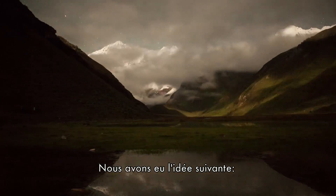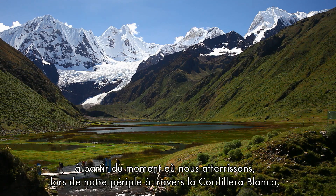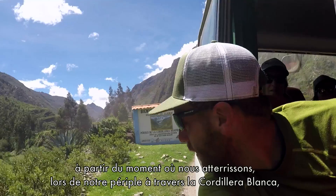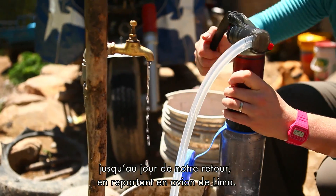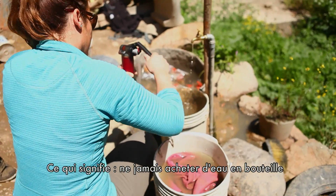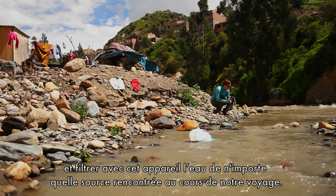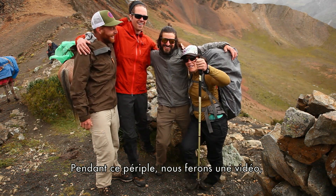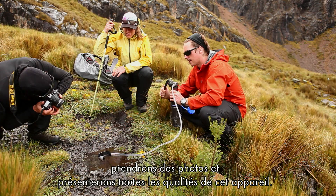We came up with this idea to come down to Peru, and from the time we landed, throughout a big trek in the Cordillera Blanca mountains, and all the way back to taking off from Lima, this Guardian filter will be our sole water source. No buying bottled water — just filtering any water we can find through this device. Throughout the course of it, we're going to make a video, take photos, and tell the story of what this device can do.